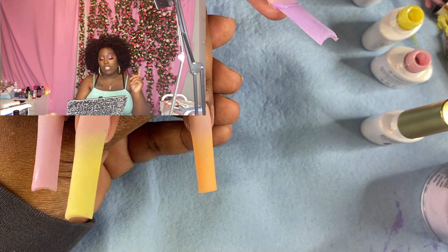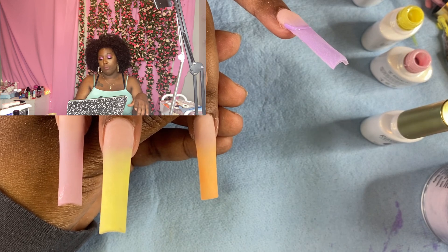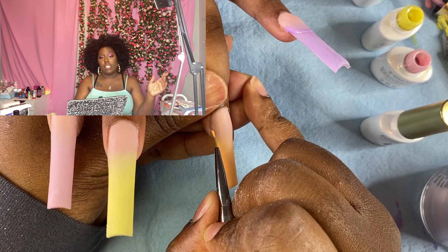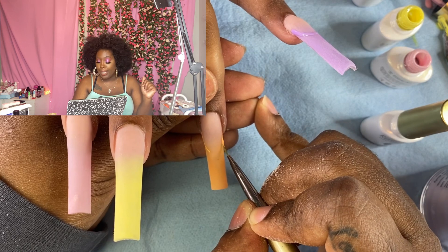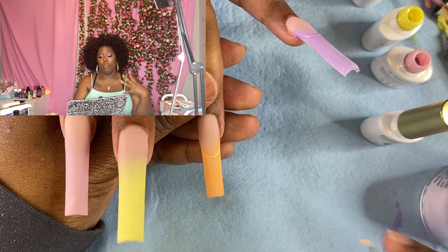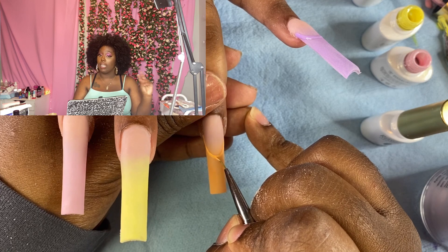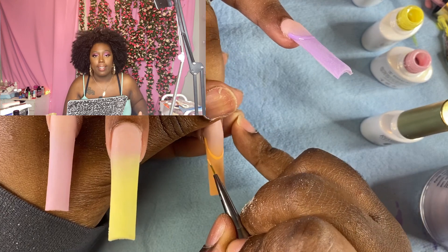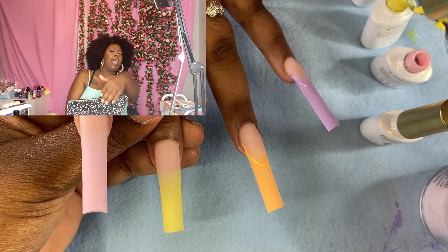I swear my favorite nails out of this set are the pink and the orange — highly recommend. I don't know the name of the exact set but I'll have it linked below because I'm rocking with it. The orange is my favorite color now, and the pink is a close second — it was a hell of a race.